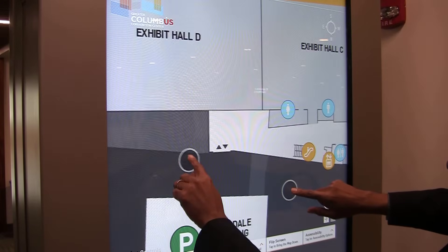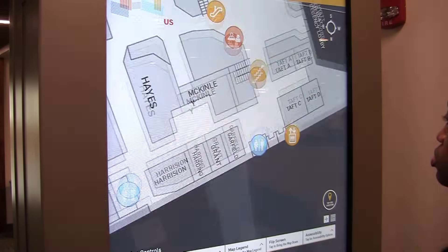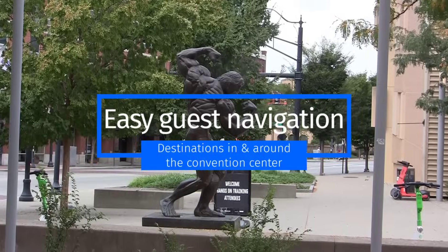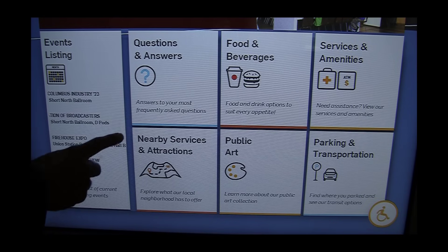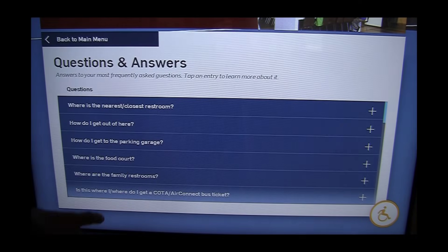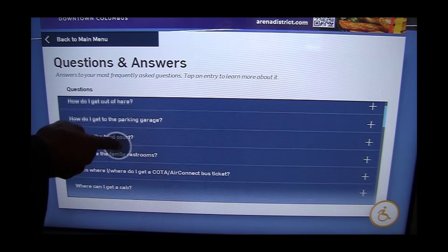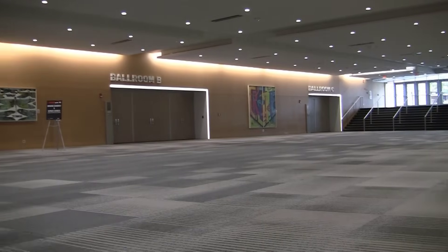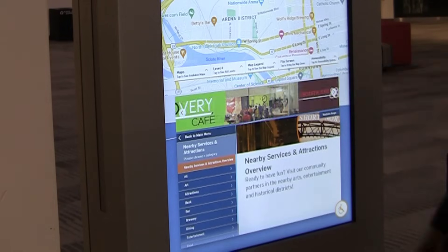Guests can use the touchscreen to instantly access and interact with turn-by-turn directions to destinations within and around the convention center, information about the facility, details about current and future events, questions and answers, quick guidance to bathrooms, restaurants, ballrooms, and meeting rooms, as well as advertisements and upcoming notifications.